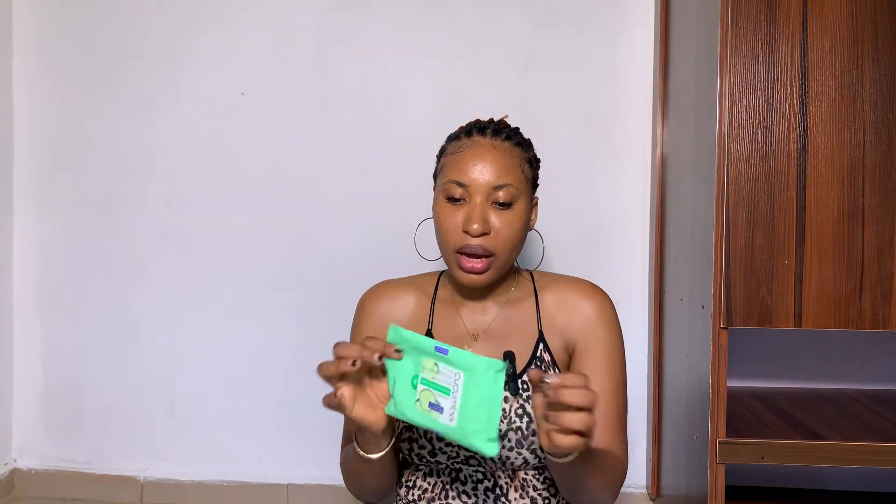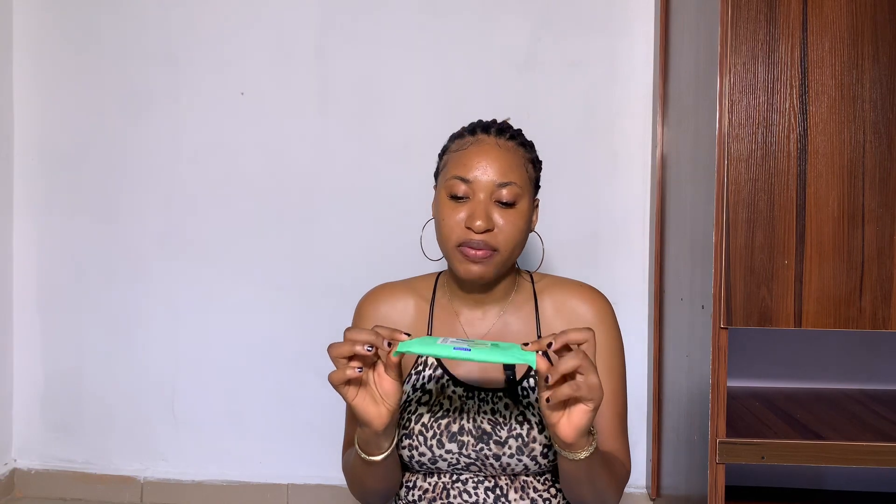First on my list is this face wipe. After I finish taking my bath, I use this to clean my face instead of tissue paper or a dry cloth. I use this Cocoon Bar face wipe to clean my face, and it's really effective.